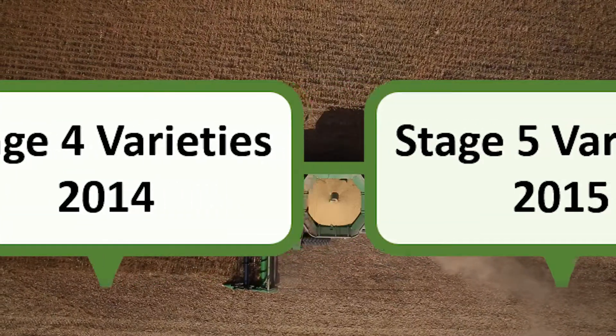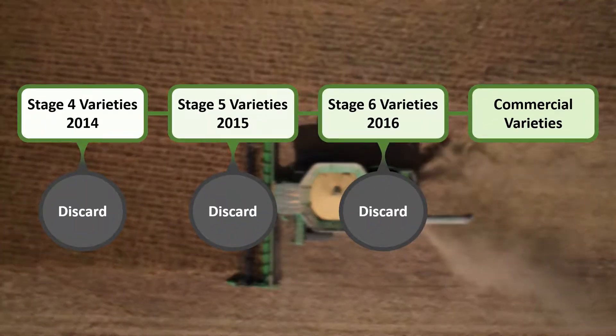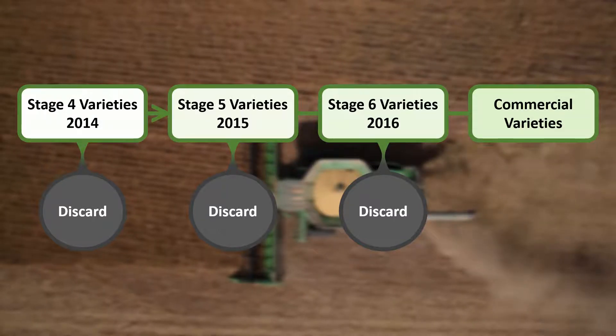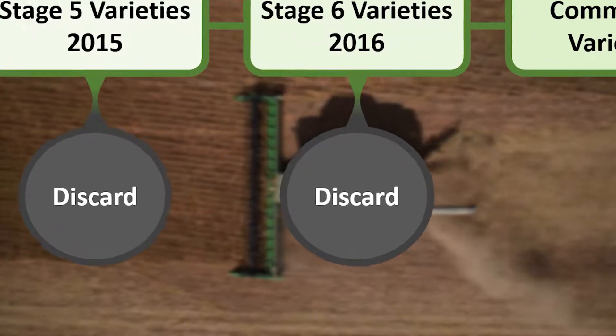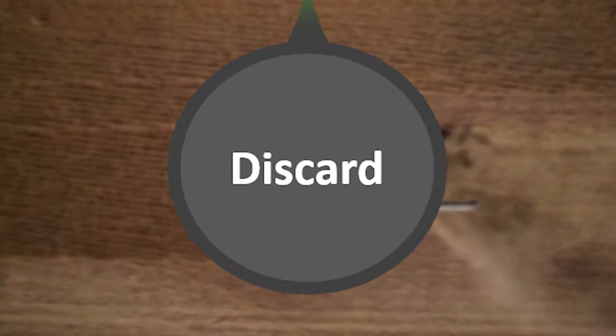The problem our group faced lied within the trialing stages of soybean varieties. At the start of the project, Syngenta had no quantifiable metrics to determine whether or not the genetic varieties of soybeans that continued to the subsequent stage was the best possible decision. These type 1 errors of poor performing varieties could progress through the stages and eventually fail and be discarded. Syngenta's goal was to reduce type 1 errors earlier in the process in order to save resources.